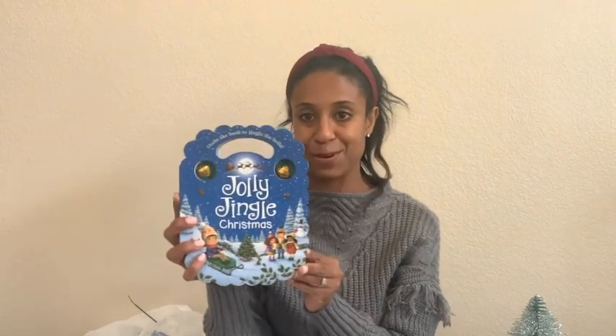My little secret is HomeGoods is such a great place to get little books for $6.99. I picked this up just to add to Brookie's collection — she has a ton of Christmas books, but I thought this one was so cute so I couldn't pass it up.